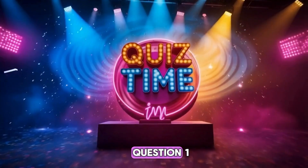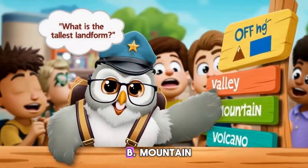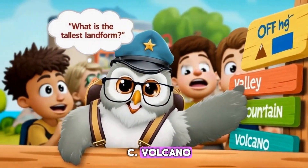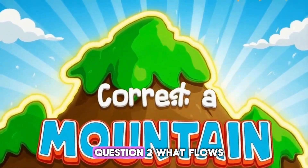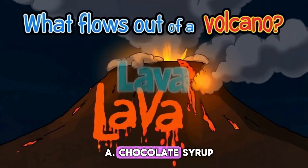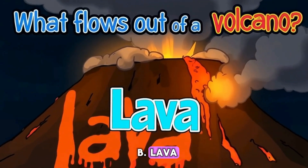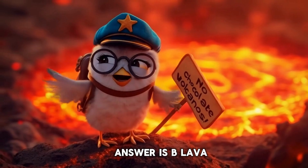Time for a quiz! Question 1: What's the tallest landform? A. Valley, B. Mountain, C. Volcano. It's B — Mountain! Question 2: What flows out of a volcano? A. Chocolate syrup, B. Lava, C. Rain. The answer is B — Lava!